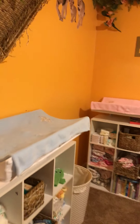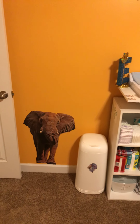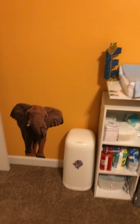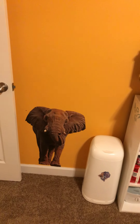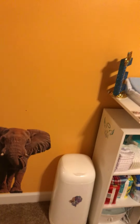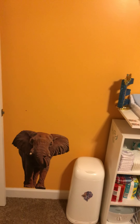All right, so let's start at this wall right here. We did an African theme — I guess you could say a Lion King theme. Anyway, we got these decal vinyl stickers that you put on the wall, and you'll see throughout the video that we have them sporadically on the wall.